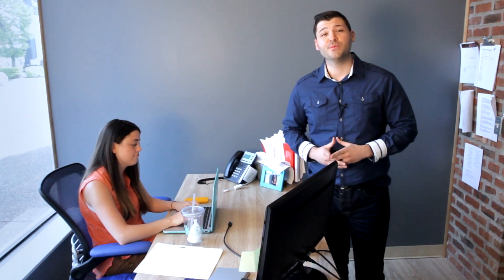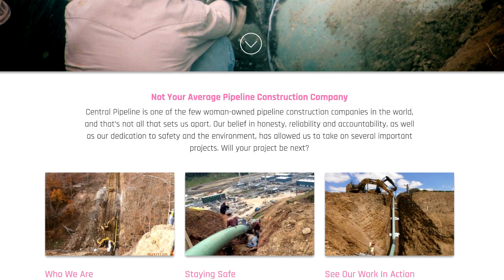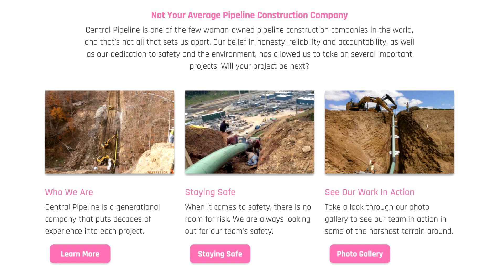One of the advantages of working with us is we don't outsource anything in the process of building your website. All projects are going to start with our dedicated project managers, and they're going to become a great resource for you. We understand that a lot of people struggle with writing great content for your website, so with the UN template, it's included. Our dedicated team of content writers are going to knock it out for you as one of the first steps in the process.